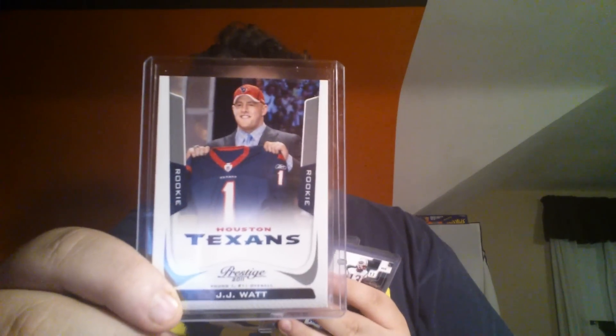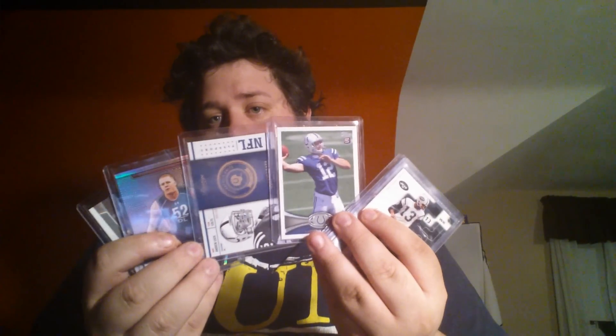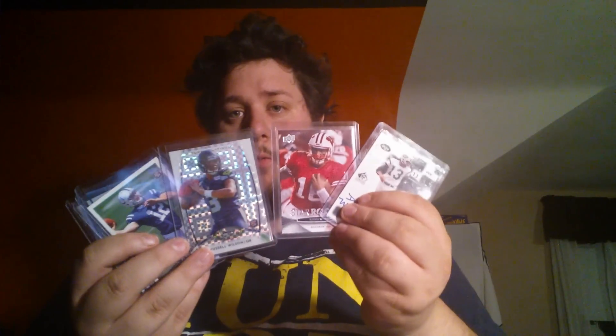Another pack will be an EJ Manuel lot with some other stuff in it. Another pack is pretty much going to get paid for with rookies but you get two JJ Watt rookies including the prestige short print, two Andrew Luck rookies, and two Russell Wilson rookies — this one sells for a decent amount.